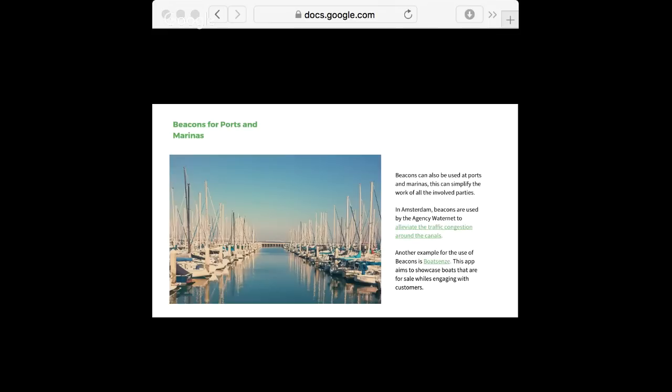Beacons for ports and marinas. I'm originally from Amsterdam, so boats are very common in the city. Farvatten uses beacons to alleviate traffic in general, which can be very useful on big festivities like King's Day or Gay Pride, where there are a lot of boats on the water with no good way of controlling them. To alleviate traffic congestion, you can send messages to people on boats telling them to take a different route or advising them about traffic conditions.